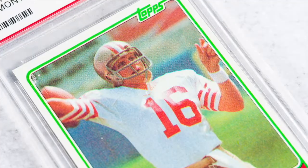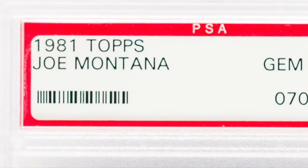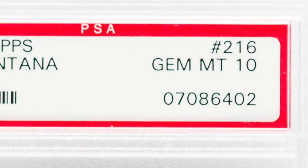This week, we are highlighting the 1981 Topps Joe Montana PSA 10, which is one of the most difficult football cards to score a PSA Gem Mint grade on.